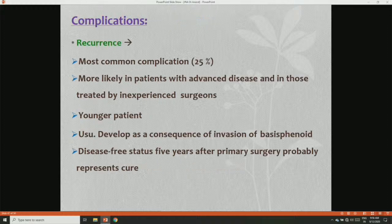The most common complication of JNA after surgery is recurrence. It is more likely in patients with advanced disease, treated by inexperienced surgeons, and mainly in younger patients — usually as a consequence of invasion of the basisphenoid, with disease appearing years after surgery. Other complications include infraorbital nerve sensory deficit and nasal vestibular stenosis. Midfacial degloving surgery may cause prolonged nasal crusting.